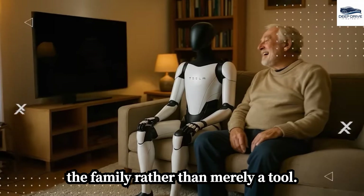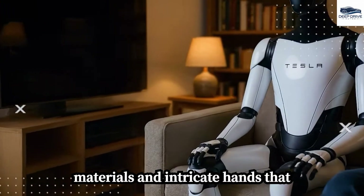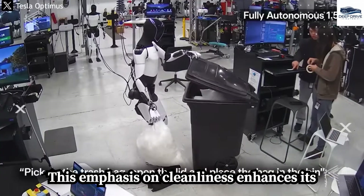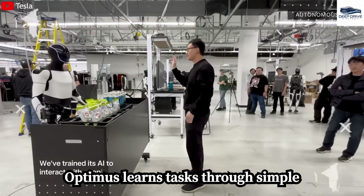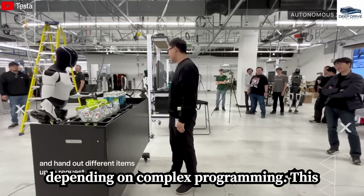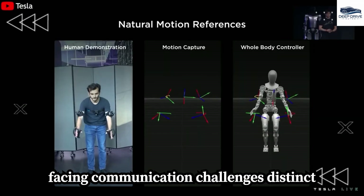This evolution positions Optimus as an integral member of the family rather than merely a tool. The robot's design prioritizes hygiene, incorporating antimicrobial materials and intricate hands that minimize wear and tear, ensuring safety during food preparation. Optimus learns tasks through simple visual demonstrations, responding effectively to gestures rather than depending on complex programming, rendering it accessible particularly for individuals facing communication challenges.